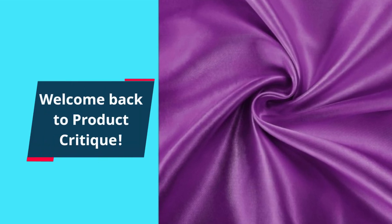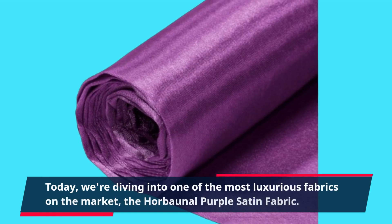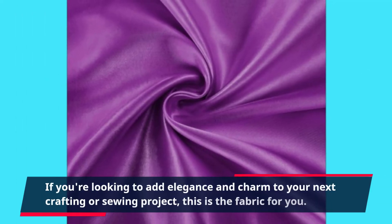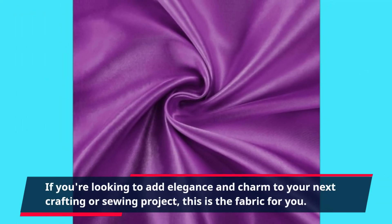Welcome back to Product Critique. Today, we're diving into one of the most luxurious fabrics on the market, the Horbonnel Purple Satin Fabric. If you're looking to add elegance and charm to your next crafting or sewing project, this is the fabric for you.